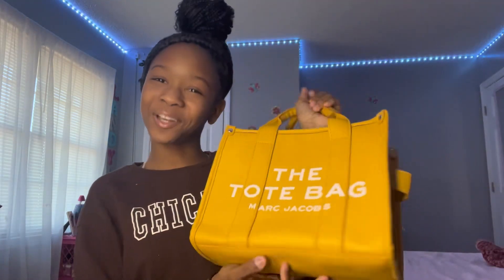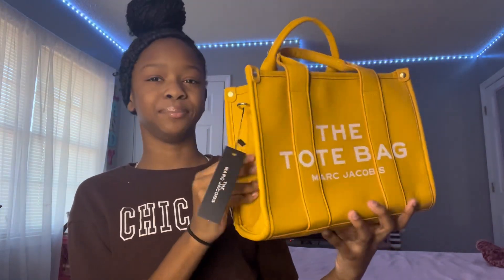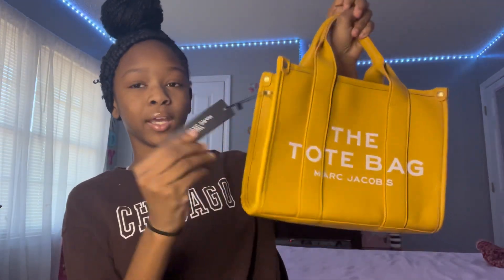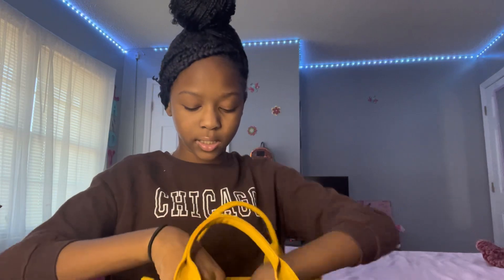Now we're getting into the purses! First, I got a Marc Jacobs tote bag. It's a mustard burnt yellow color — it looks bright on camera but it's really a mustard color. It has the Marc Jacobs branding on the side and says 'The Tote Bag.' The inside is very spacious and it has a shoulder strap so you can wear it as a shoulder bag.